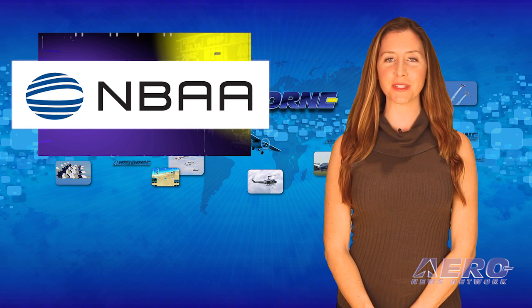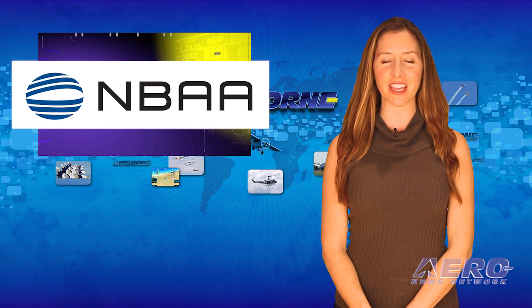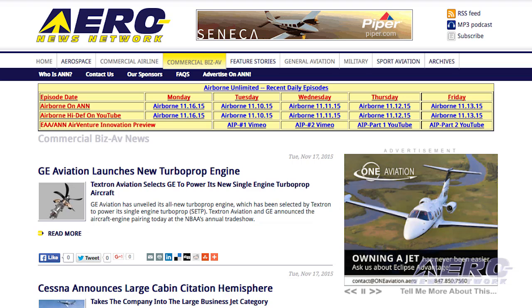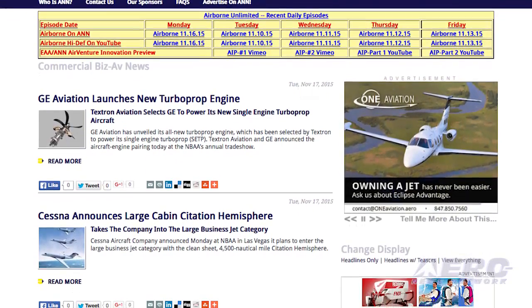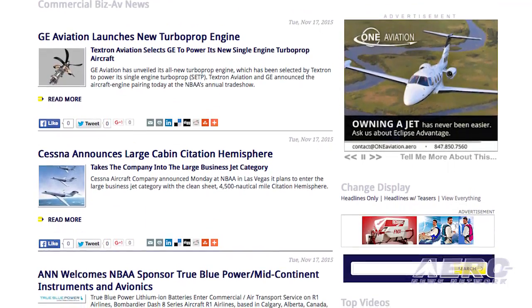Keep in mind that the largest business aviation gathering in the United States is now taking place in Vegas. NBAA 2015 got off to a great start and will be running through this week. Keep watching Airborne Unlimited and follow our online reports on Aero News. Jim Campbell and the A&N crew are there to bring this important event directly to you.